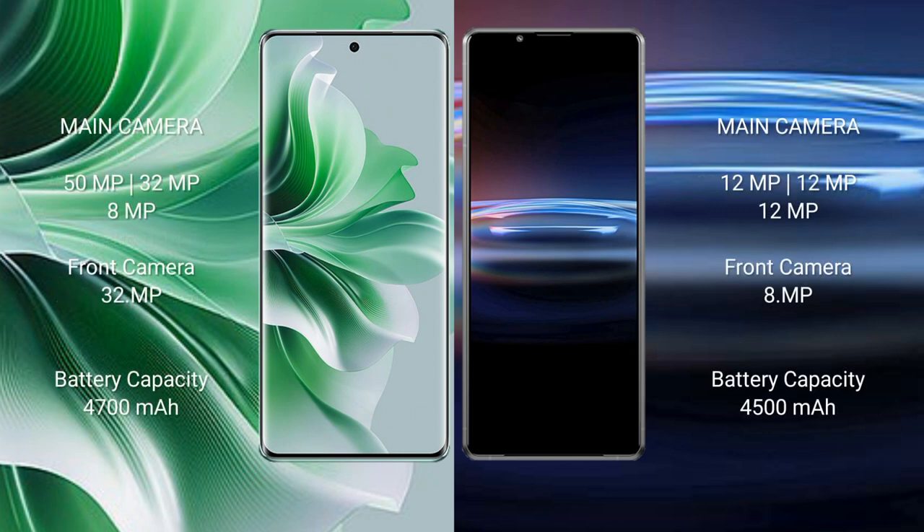Oppo Reno 11 Pro features a triple camera setup: 50MPx, 32MPx, 8MPx, and a front camera of 32MPx.